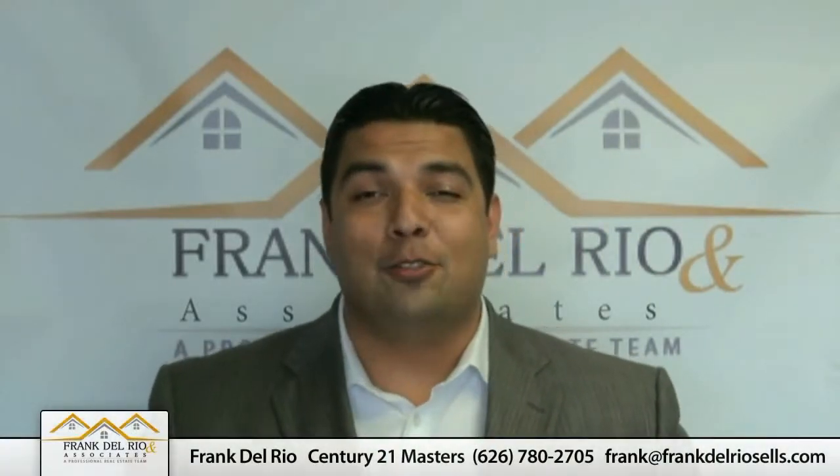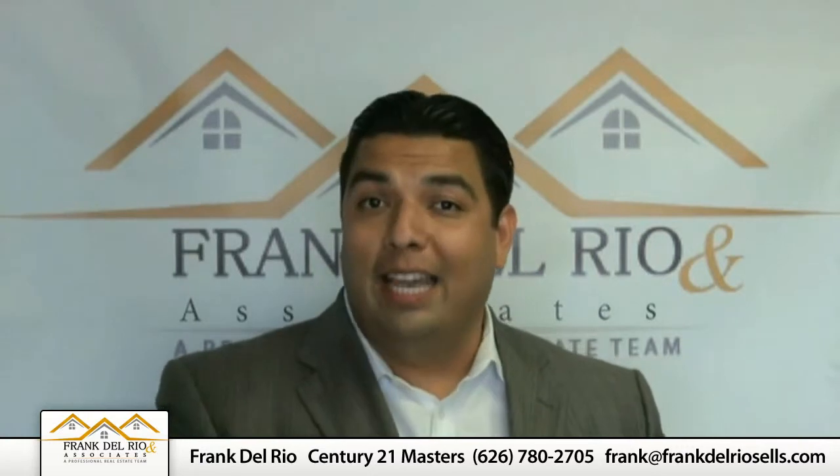For more tips, as I mentioned, you can read the article below. And of course, if you have questions or want information on buying or selling, or just want to know what your home is worth in today's market, you can call me direct at 626-780-2705, send me a text to that same number, or you can email me.